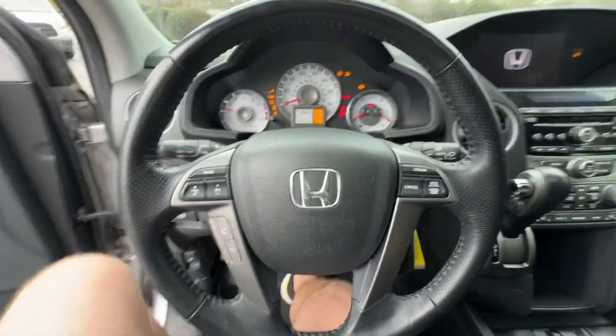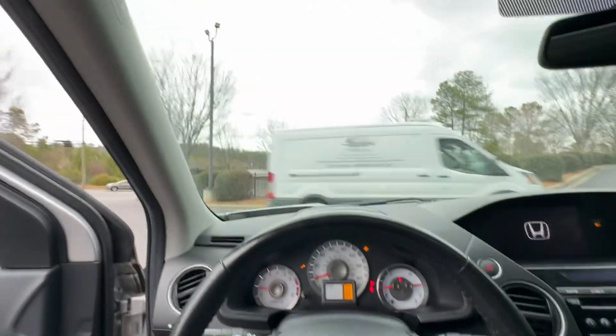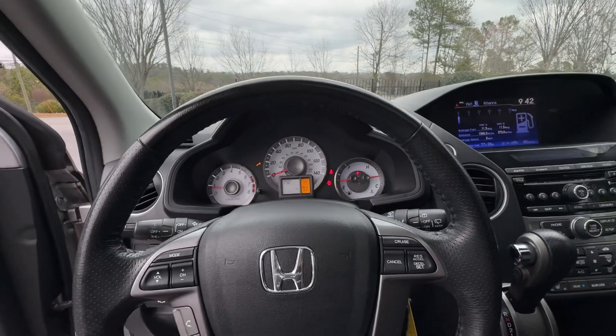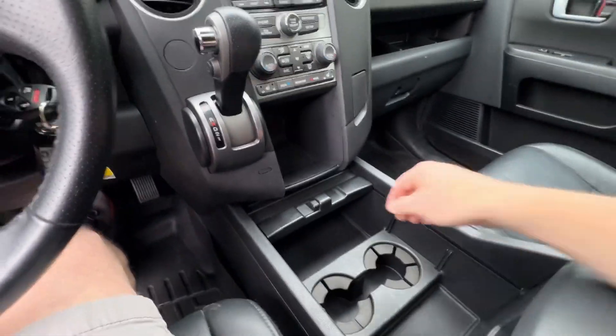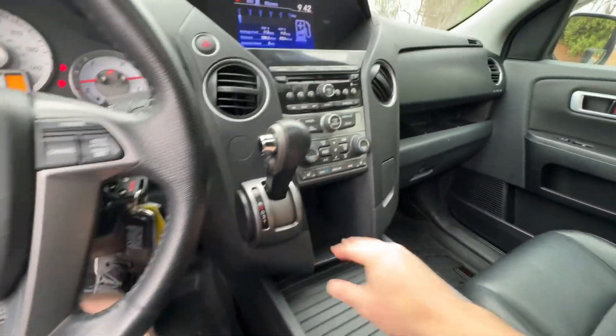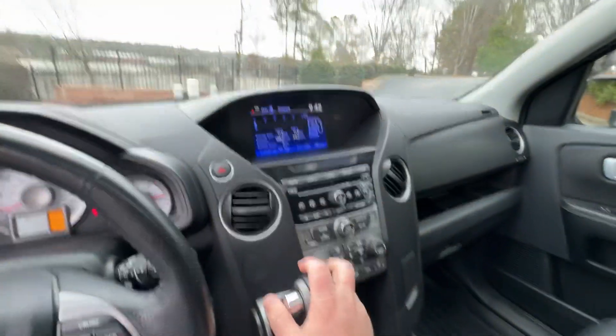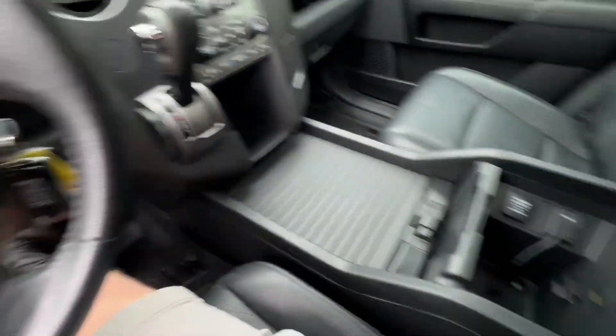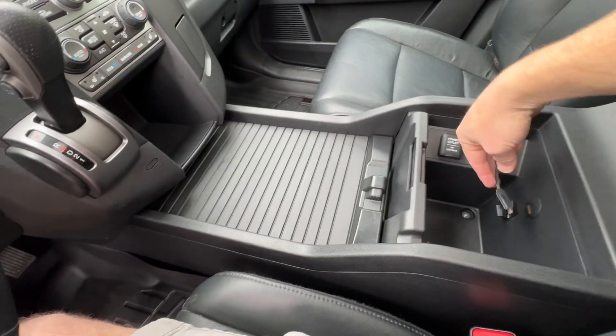It runs good. Shows it just had an oil change, but there's no sticker and they didn't reset the maintenance light, so we'll just go ahead and do another one anyway — fresh start. It does have heated seats, backup camera, CD player, power outlets, and USB connections.